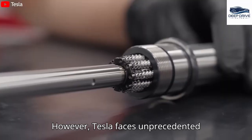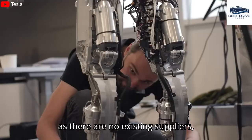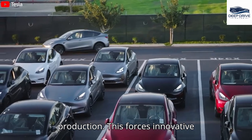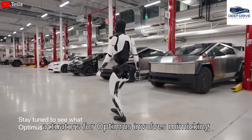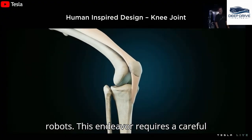However, Tesla faces unprecedented challenges in the humanoid robot sector, as there are no existing suppliers, unlike in their electric vehicle production. This forces innovative thinking in both design and manufacturing processes. Developing specialized actuators for Optimus involves mimicking human muscle groups, underscoring the complexity inherent in creating humanoid robots.